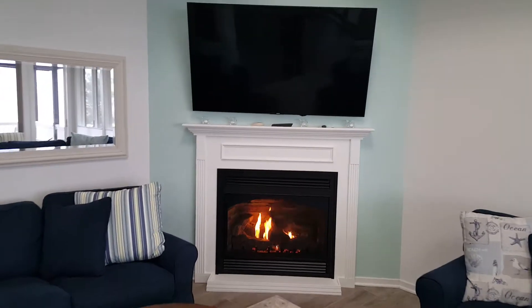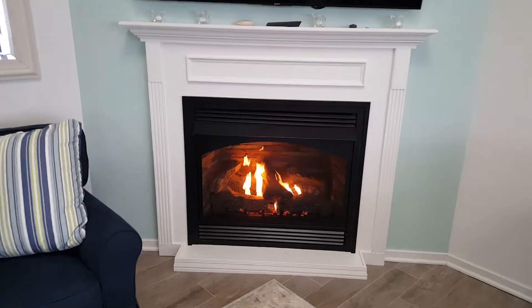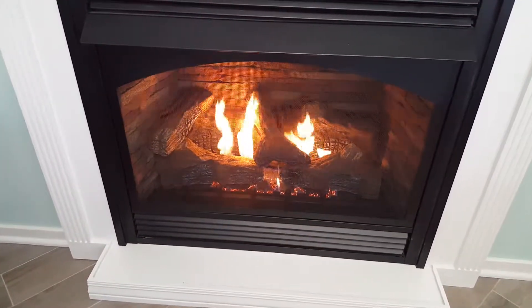White mantle, nice brick liner with the stacked limestone. Beautiful heat source with nice, beautiful yellow flames and glowing embers.